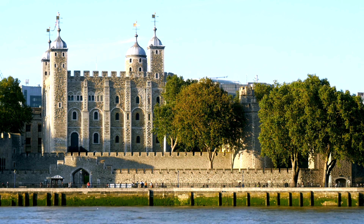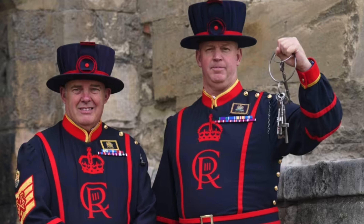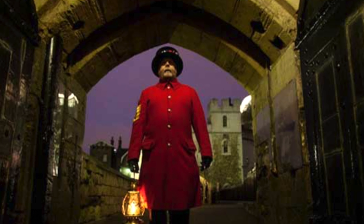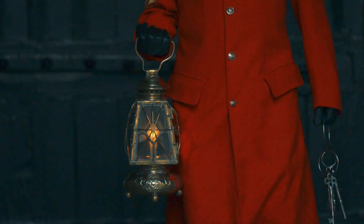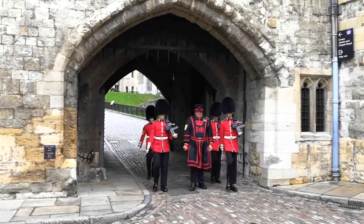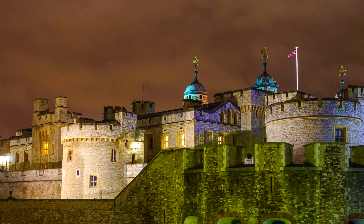The Tower of London stands as a symbol of centuries of British history and tradition, and one of its most iconic ceremonies is the Yeoman Warders' Key Ceremony, also known as the Ceremony of the Keys. This ritual has been performed nightly for over 700 years, making it one of the oldest and most enduring traditions in the tower's history. The formal locking and unlocking of the tower gates started in the mid-1300s on the orders of Edward III, who decreed that the tower should be locked at sunset and unlocked at sunrise. The ceremonial opening takes place in the morning, after which the public is allowed to enter the Tower of London.